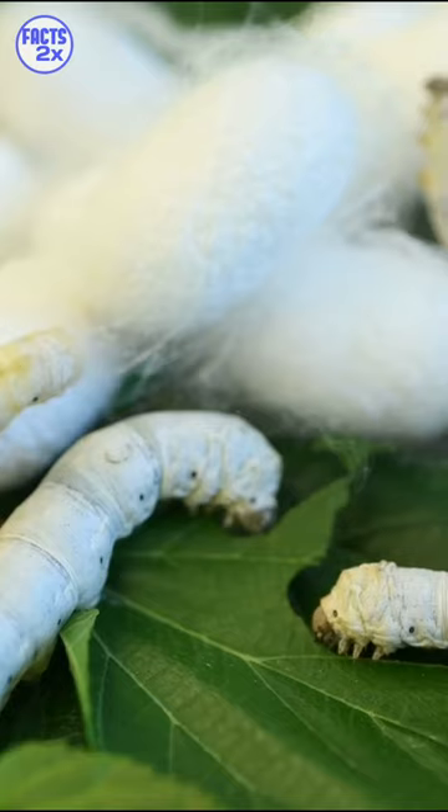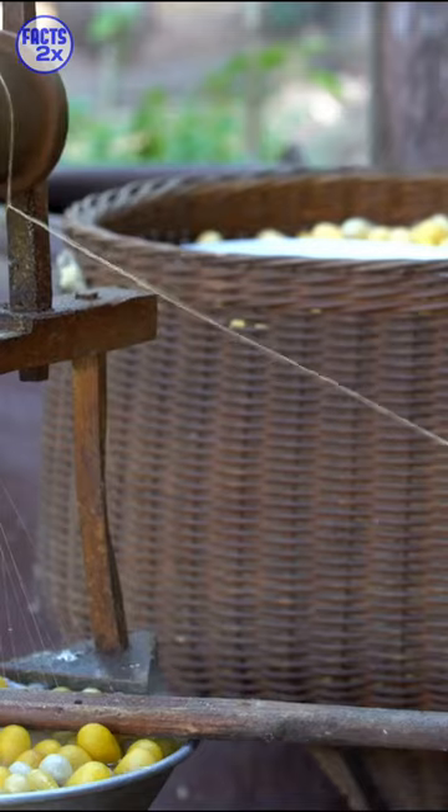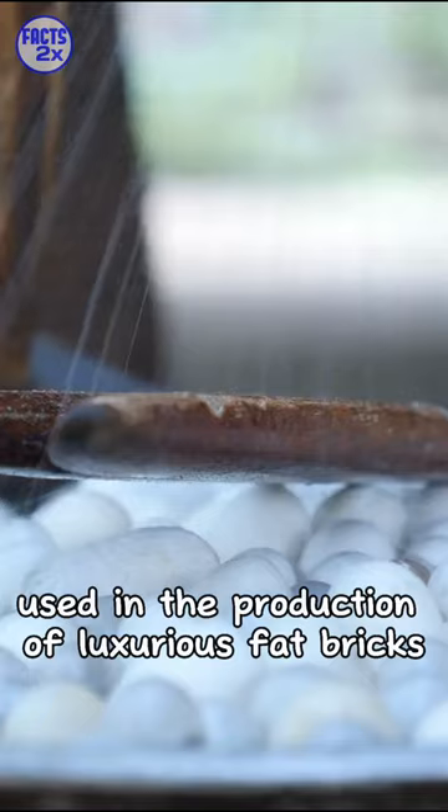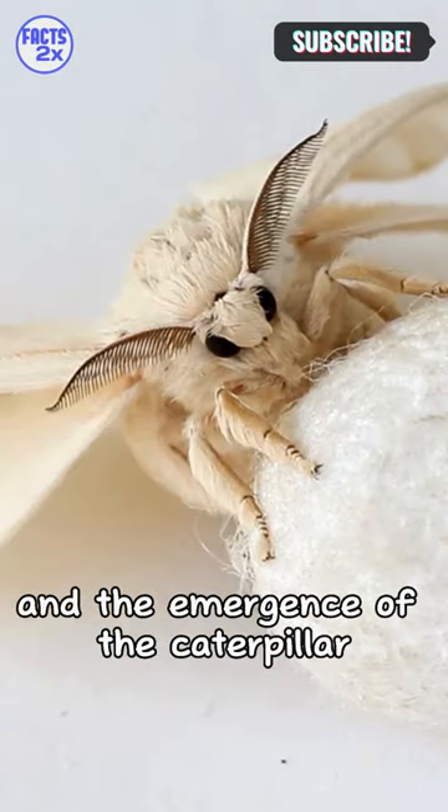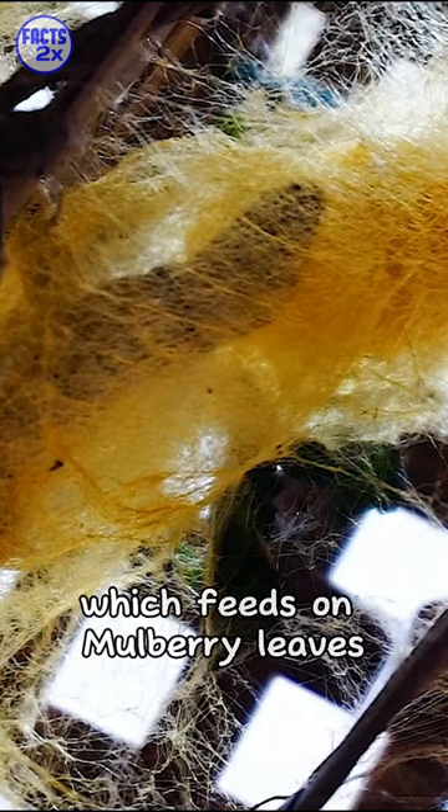Silkworms belong to the family Bombycidae and are known for producing natural silk used in the production of luxurious fabrics. The life cycle of a silkworm begins with the hatching of the egg and the emergence of the caterpillar, which feeds on mulberry leaves.